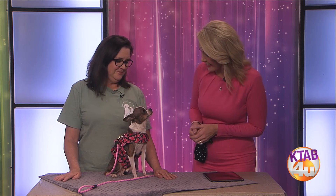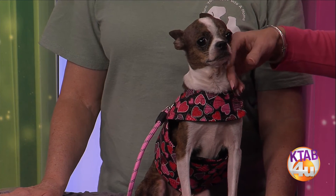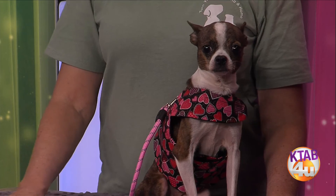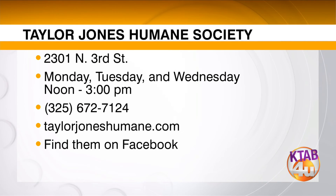Come and talk to Roxy — let's find her a home. She's too sweet to have to spend Valentine's by herself. We have so many pets that need to get adopted. We even have a dog that had nine puppies and the puppies are so cute. Come get Roxy, and if not her, pick up another one because there's going to be somebody there for you. To adopt, find them at the Taylor Jones Humane Society at 2301 North 3rd Street. Open Mondays through Wednesday from noon to 3. Call 672-7124 or find them online at taylorjoneshumane.com or on their Facebook page.